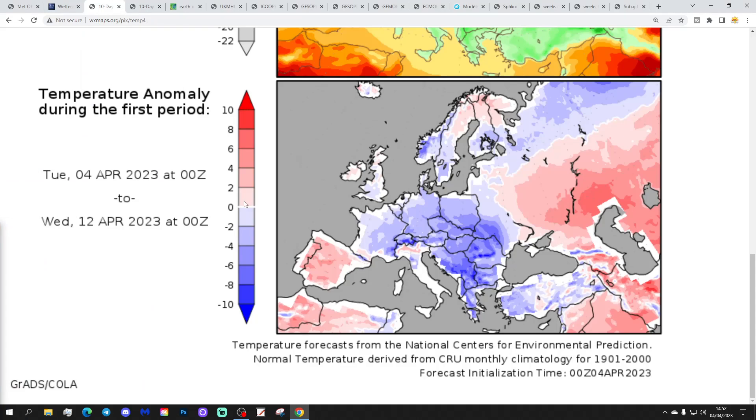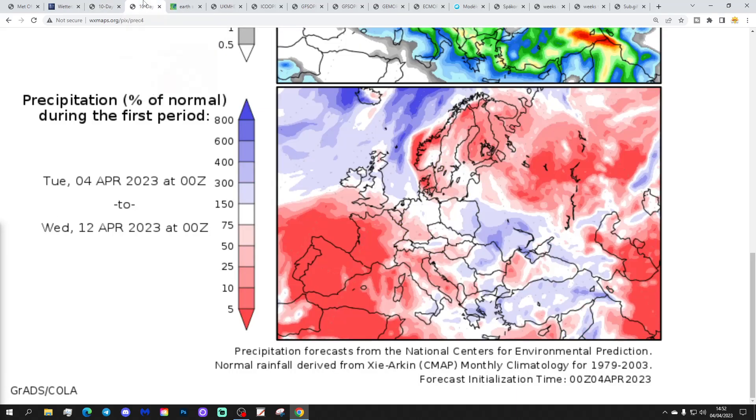Temperature anomalies from the 4th to 12th of April are coming out a little bit below average for England and Wales, slightly above average for Scotland and Northern Ireland. Precipitation anomalies from the 4th of April still show it a little bit drier in the more northern part of the country.